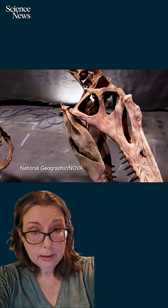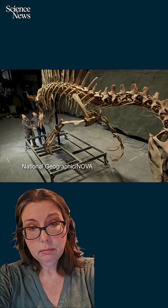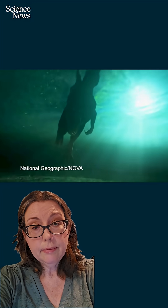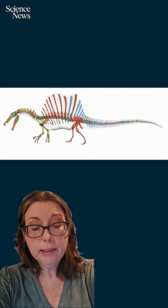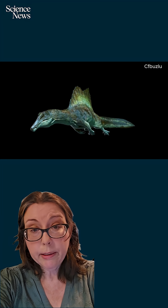But all the pieces point in one direction: water. Its cone-shaped teeth would have been great at grabbing slippery fish. Its bones were dense, helpful for controlling buoyancy. And of course, there's that tall sail on its back, which — let's face it — looks great slicing through the water. And then there's the tail: almost as long as its body, surprisingly flexible, possibly perfect for propelling through water.